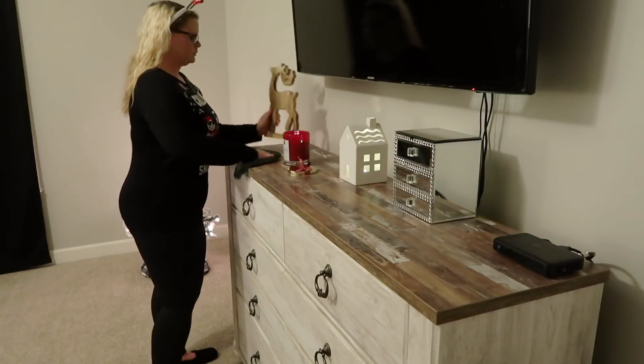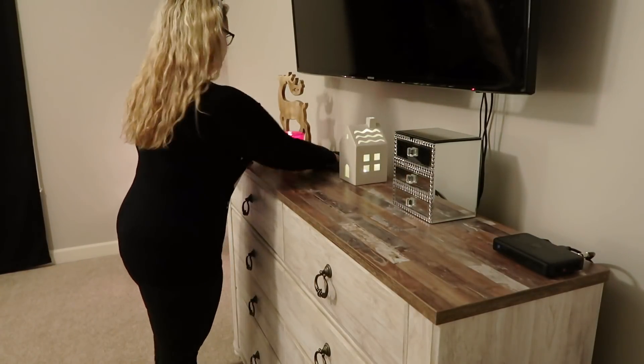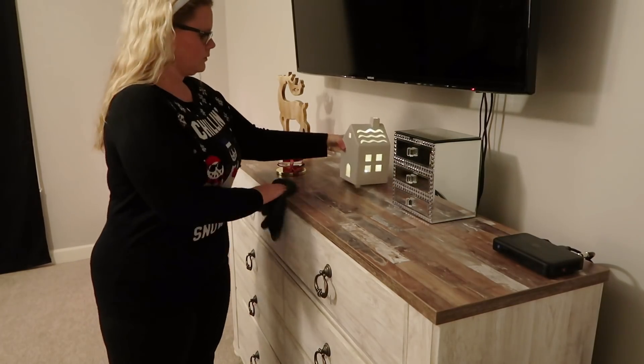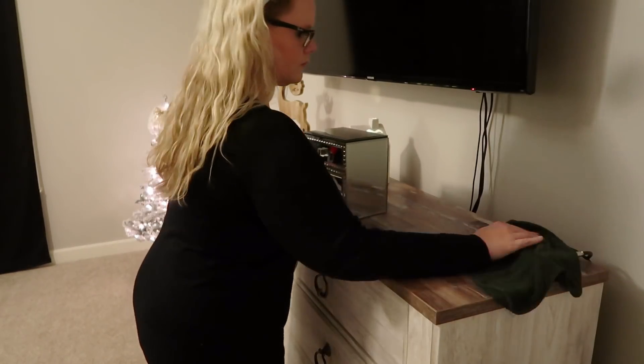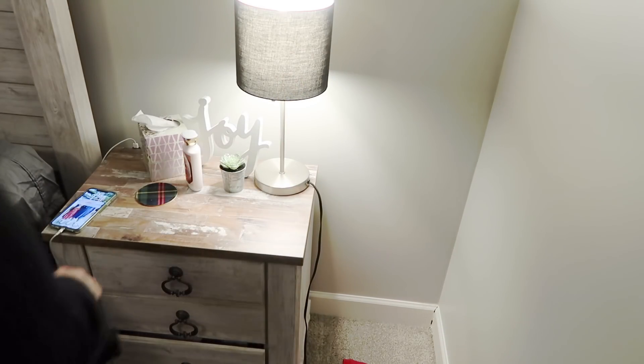I usually don't decorate for Christmas in my bedroom, but since we hung up our TV on the wall we still have to hide the wire — ignore that — but since we hung it up I was able to decorate my dresser. I got a little tree and it just made the room feel so cozy.